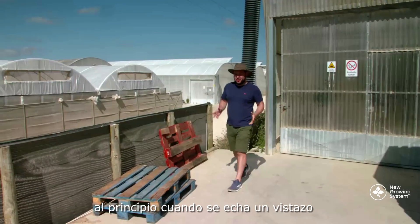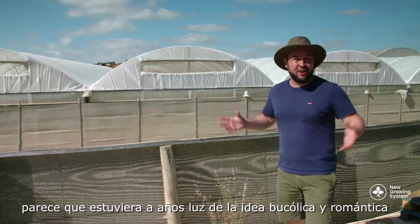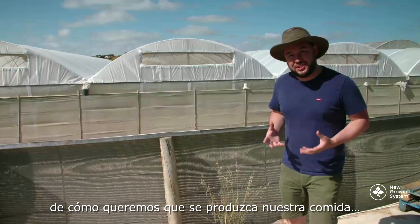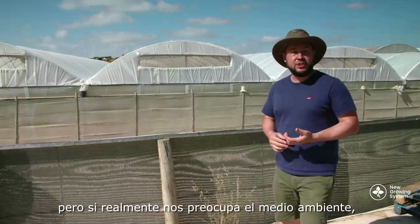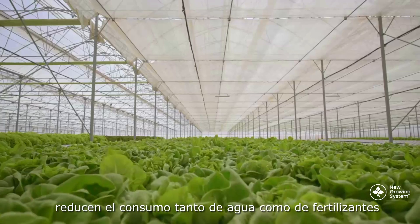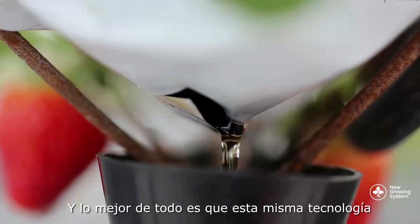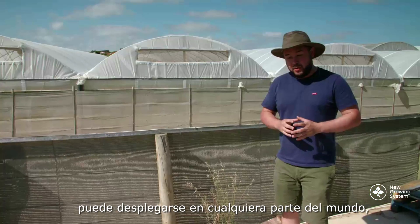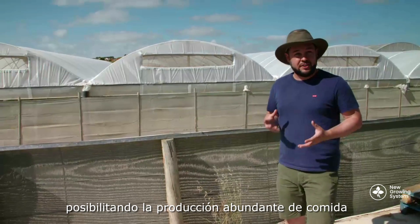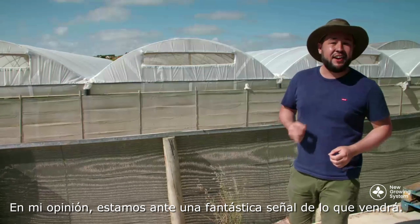At first glance, when you look at really intensive modern agricultural systems like this, they can seem a world away from that bucolic, romantic idea of how we like our food to be produced. But if we really care about the environment, we should also care about evidence. These systems are better at land use, reduced water use, reduced fertilizer, and reduced pollution. The best thing is this exact same technology could be employed all over the world in climates much harsher than this one, allowing us to produce abundant food in areas where nothing else could grow. If you ask me, it's a really exciting sign of things to come.